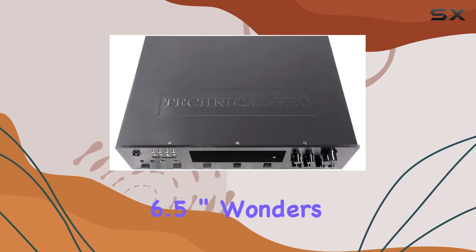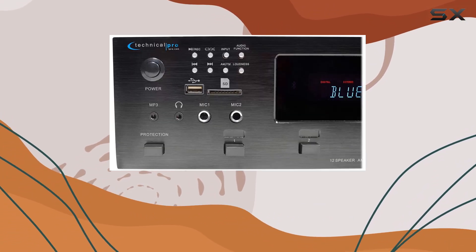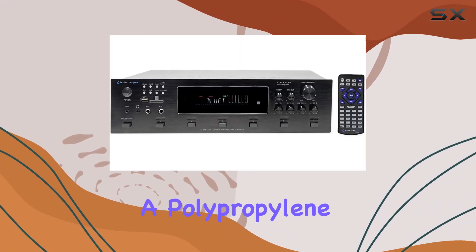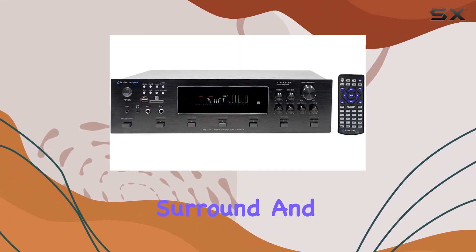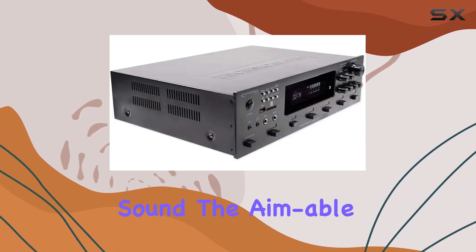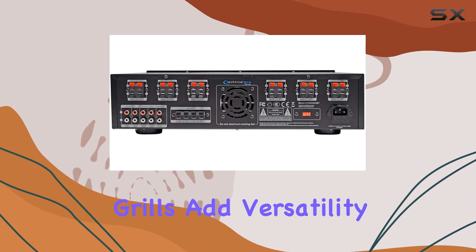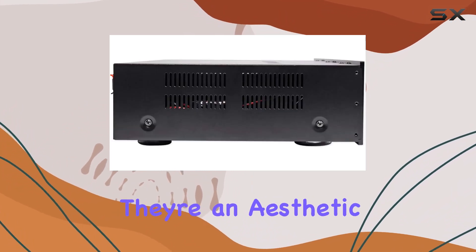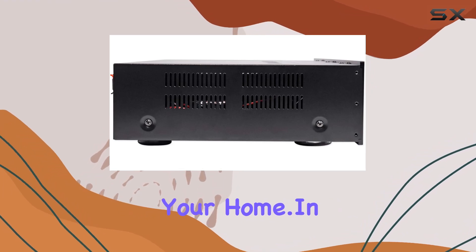Now let's talk about the Rockville HC 655 speakers — 6.5-inch wonders delivering 500 watts of peak power handling, 250 watts per speaker, with a polypropylene cone, rubber surround, and a mylar dome tweeter. These speakers promise clear and immersive sound. The enable swivel tweeter and paintable flush-mount grills add versatility to your installation — they're not just speakers, they're an aesthetic addition to your home.